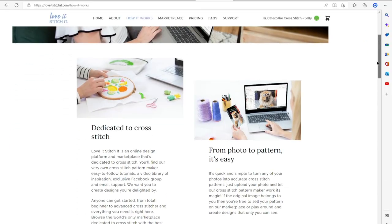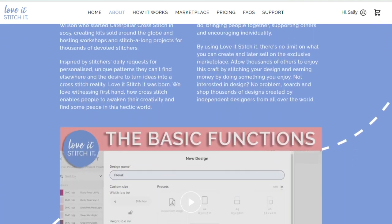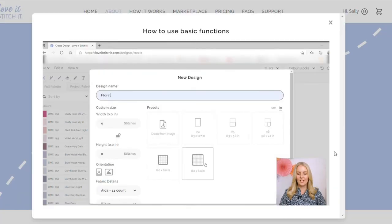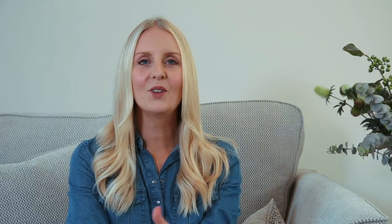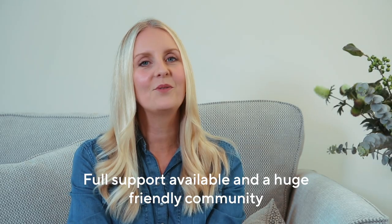This original platform brings together everything you need all in one place. Existing options were expensive, complicated and overwhelming. With Love It Stitch It, we create helpful video tutorials to guide you through each step of the design process so you won't ever feel alone. With full support available and a huge friendly community behind you, you'll feel right at home.